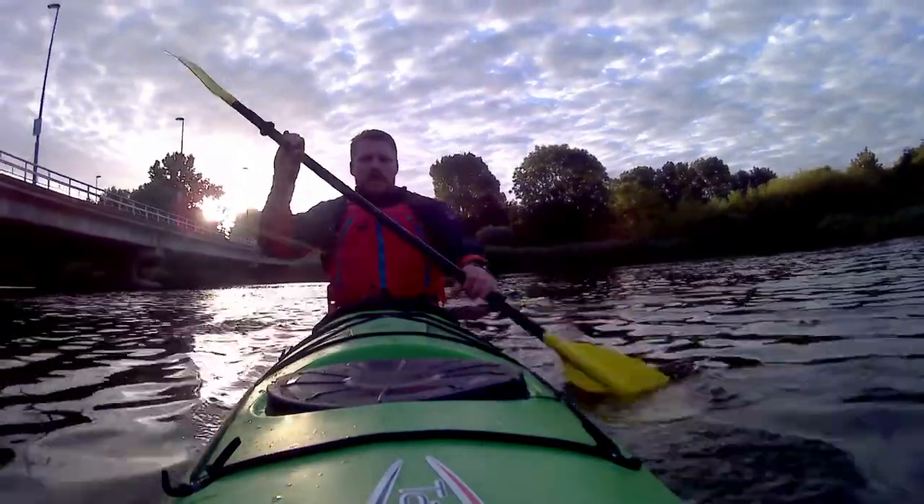As I said in my previous video, practice makes perfect. So if you get as hooked as I did after your course, keep up the good work and keep paddling. Get the miles in and don't forget that every time you hit the water, you're getting better.